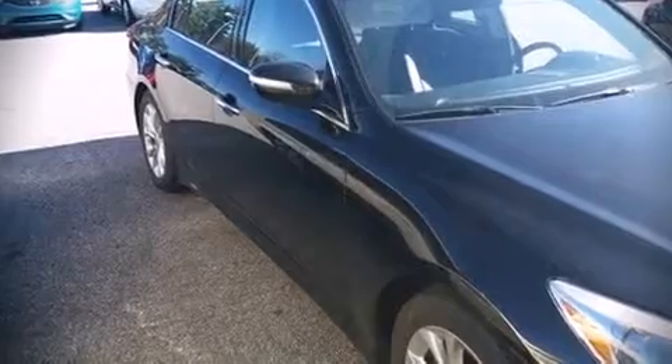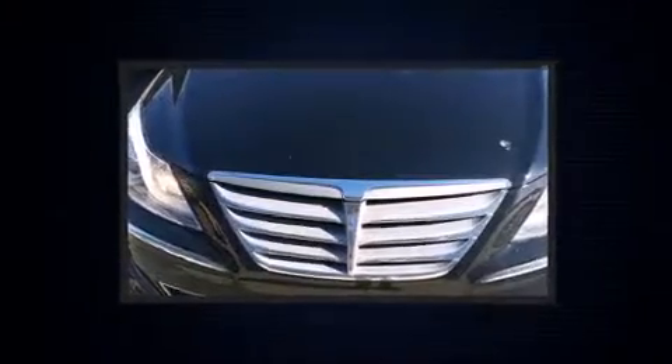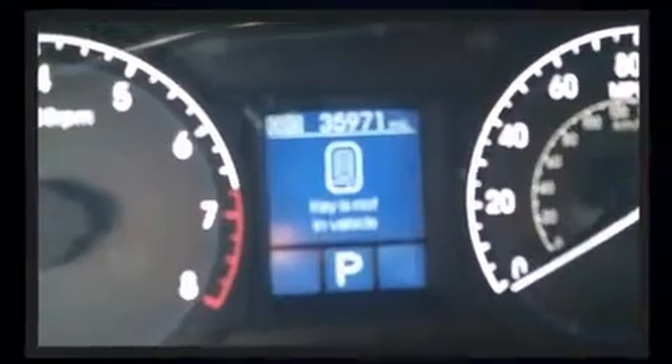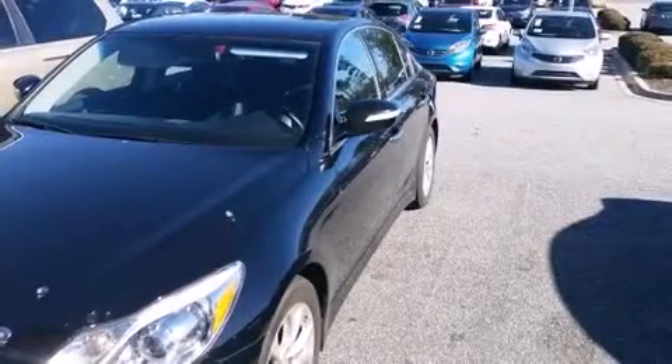Climb inside the 2013 Hyundai Genesis. It features an automatic transmission, rear-wheel drive, and a refined six-cylinder engine. Hyundai prioritized comfort and style by including front and rear reading lights, adjustable headrests in all seating positions, and power front seats.